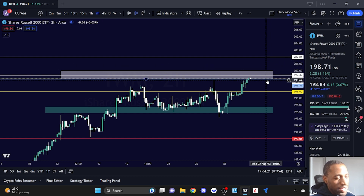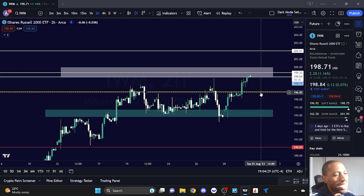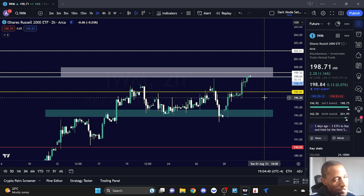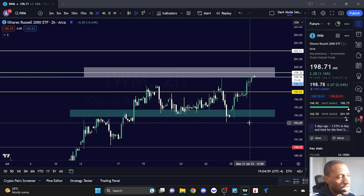What happens if IWM decides to show weakness? Here's a potential area where we can look to buy some puts. I'd be looking at it from below the low of the day, which was at 196.92. I'd want to see us holding 196.92, then break a little bit below it. But I want that extra confirmation around 196.10. If we break below 196.10, that's where IWM can come back down to 194 to 195. You don't need a massive move to make money off of this play.